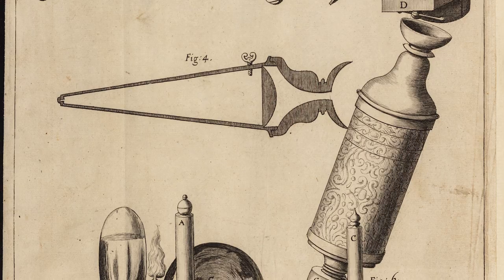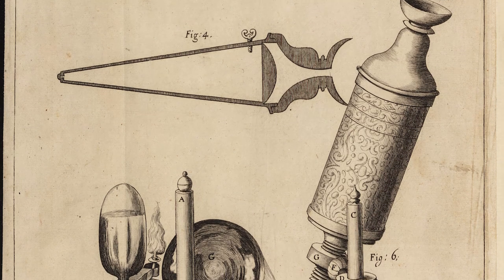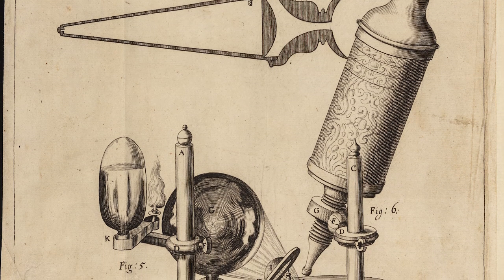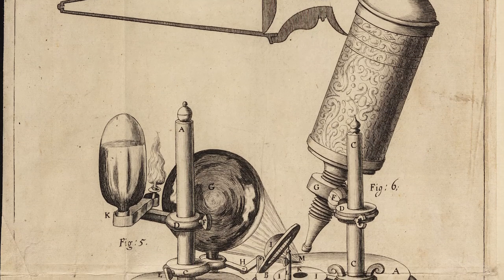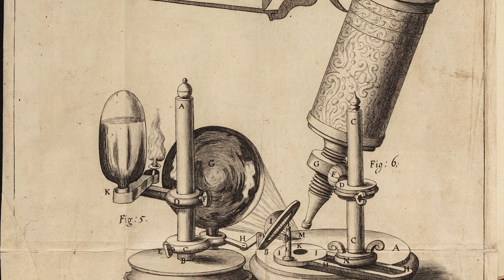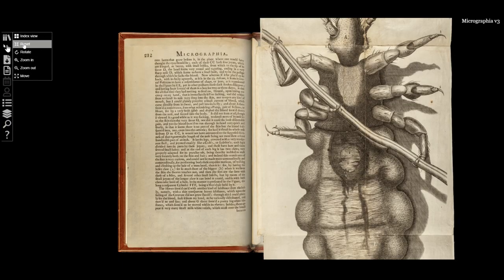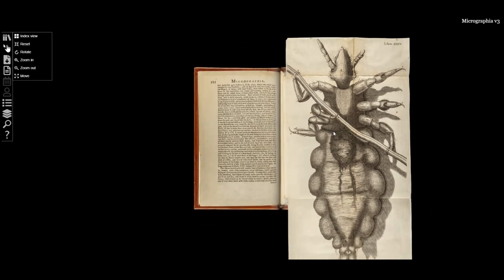So Hooke operates two changes of scale: the first with his new instrument the microscope, which for the first time allows him to discover things that were so far invisible to the naked eye, and then he accentuates this first magnification by creating an illustration which is nearly twice the size of the rest of the book — and Micrographia is not a small book.